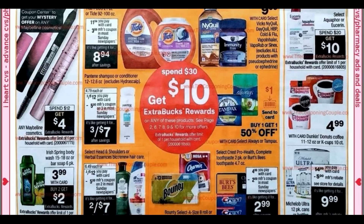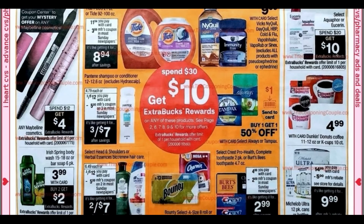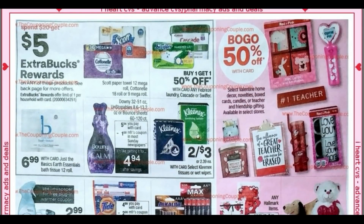Below Pantene, we have Head & Shoulders and Herbal Essences — we're expected to get a five off two coupon in our inserts. Looks like the twin packs of Crest are included and we're getting a $2 manufacturer coupon. Irish Spring is back at $3.99 — buy two, earn a $2 extra buck. I believe it was buy two, get a $3 extra buck before, so I would hold off this week. Select Eucerin and Aquaphor: spend 20, get 10. We've got Dunkin' Donuts at $4.99. The spend 30, get 10 extra buck deal is looking really good.